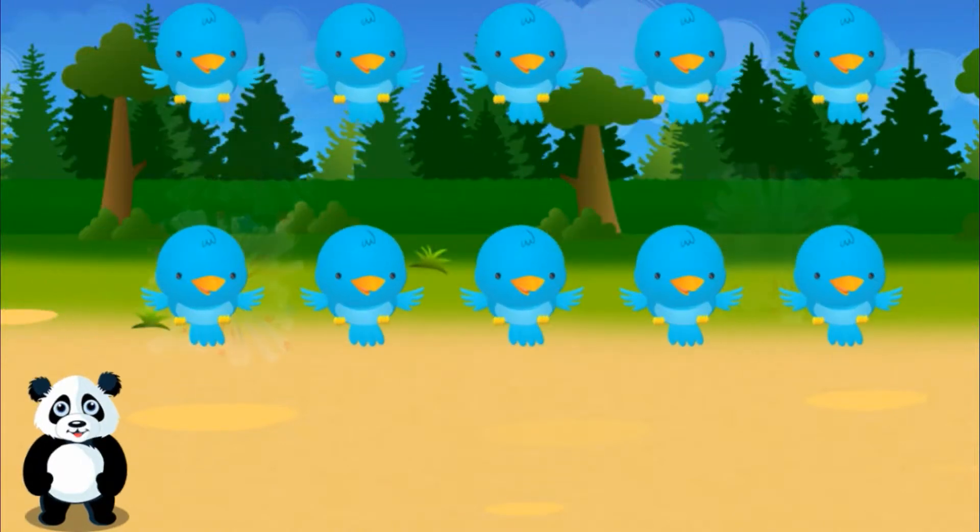Excellent! You earned a sticker. Let's count your stickers. One.